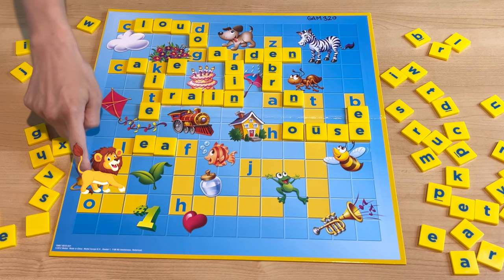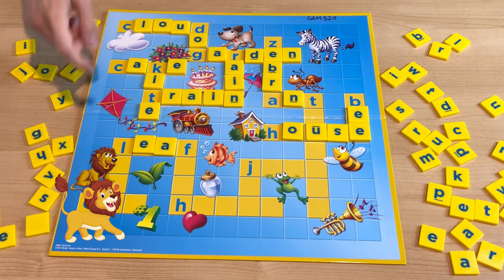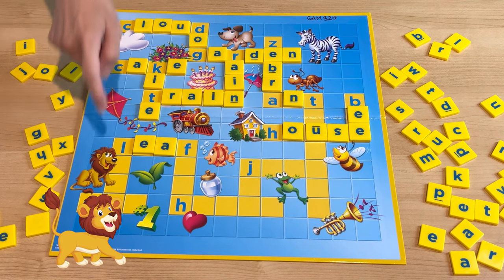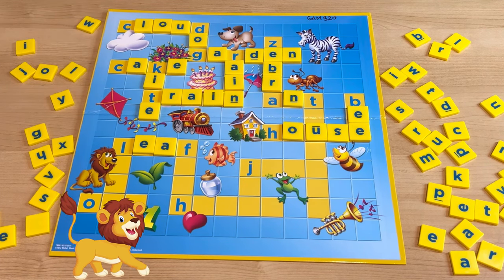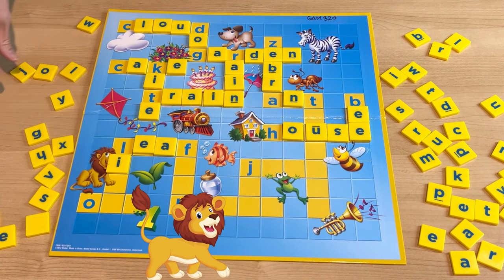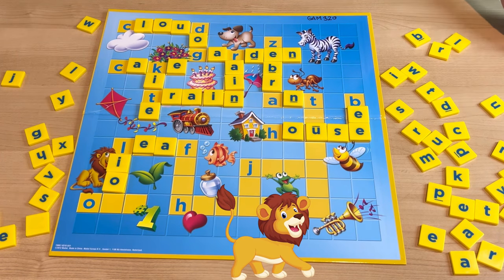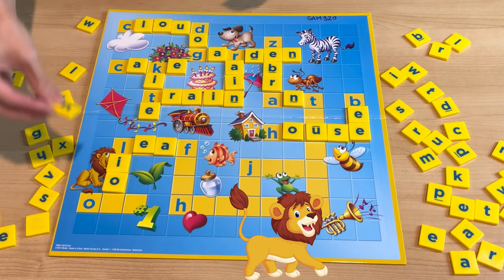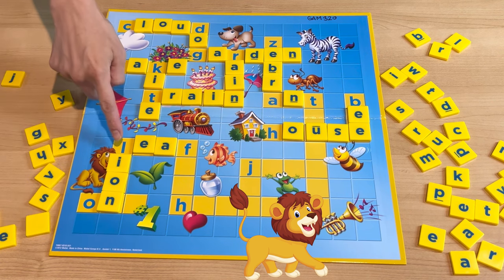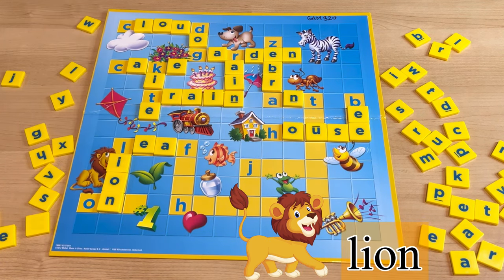And what about this one? It's a lion! Can you roar like a lion? Roar! How do you spell lion? L-I-O-N. Lion.